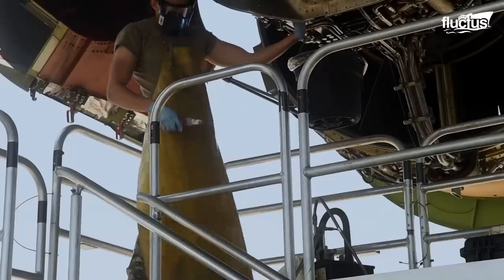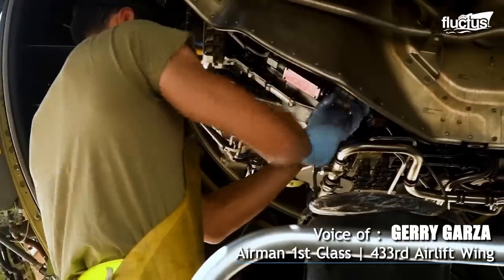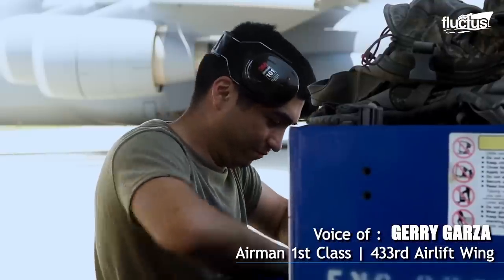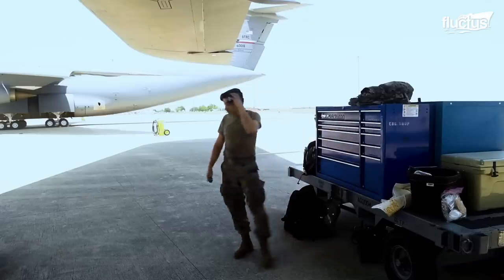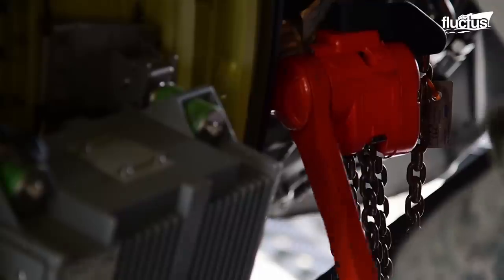It's important to do our part to keep the engine well maintained, to ensure the safety of the crew and the aircraft, and make sure nothing goes wrong in the sky. Because unlike a car, you can't pull over at a random gas station and just fix it. Changing an engine is a collective effort.